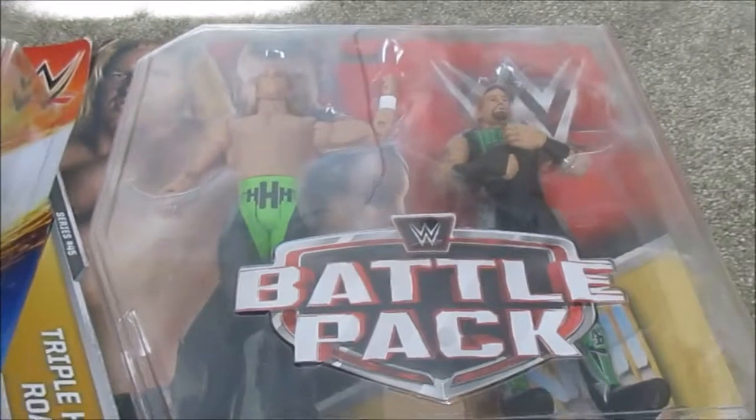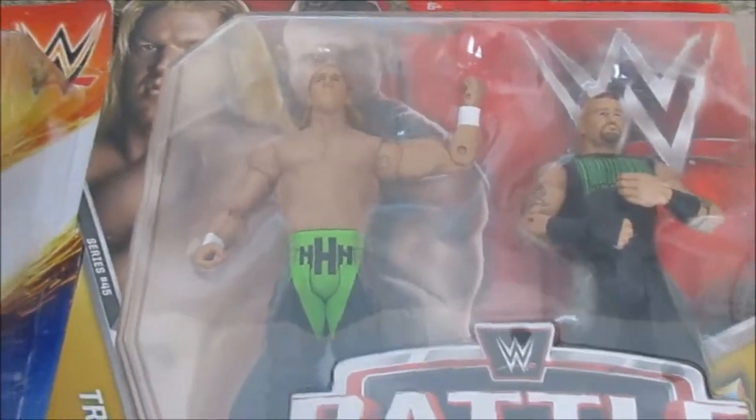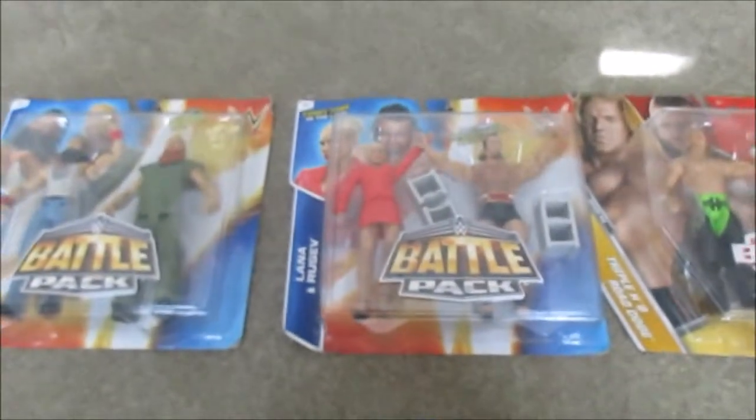Over here I got Triple H and Road Dog, which I got from Walmart. This is really cool — I enjoyed how it features the old Triple H in his old outfit, and Road Dog too. Overall, these were three great battle packs.